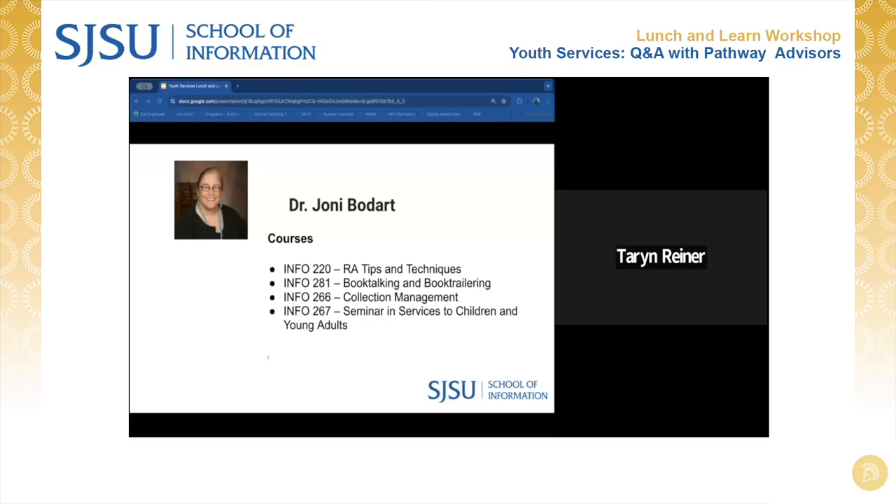I also teach a course in readers advisory work. This is not within the standard YA curriculum, but it gives you lots of information on how to work in a readers advisory situation, including book discussion groups — both virtual and face-to-face. And I teach a couple of seminars in Info 267: I teach the seminar in controversial literature.